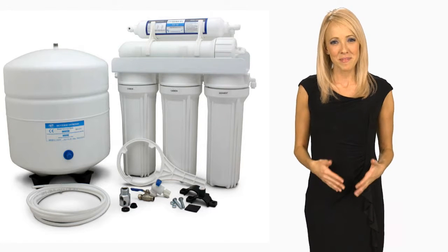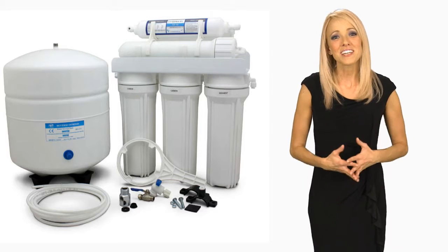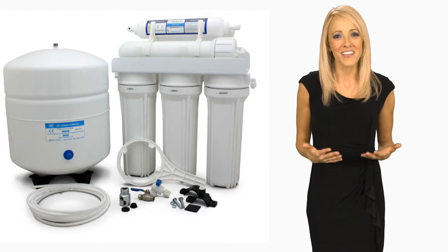When I first got my drinking water system, I figured I'd just be using it for drinking. What I've discovered is that I use it for basically everything that uses water around the house.